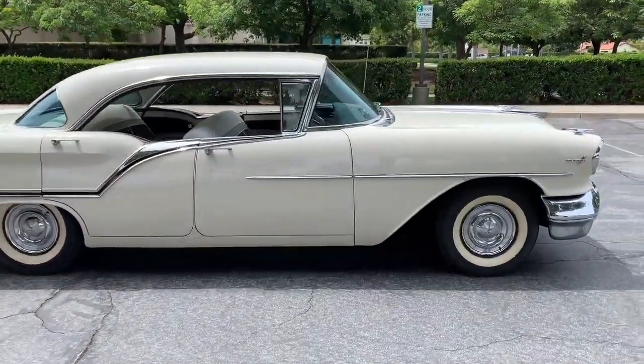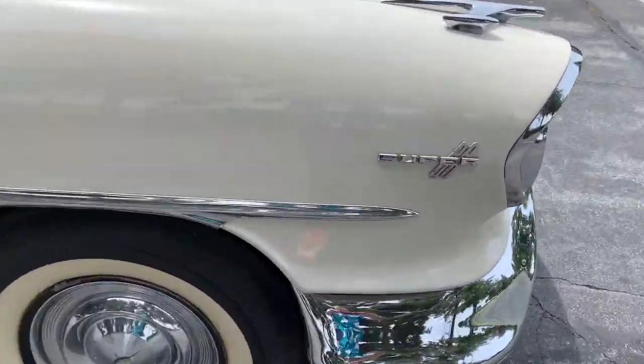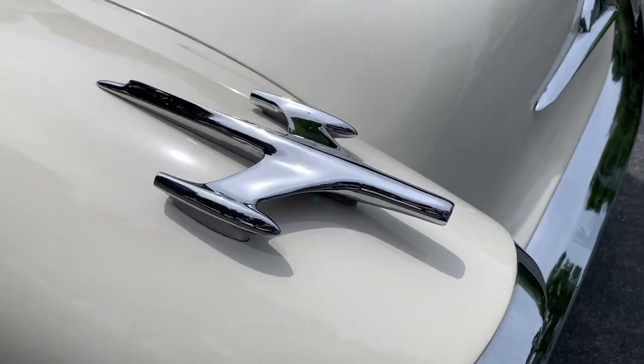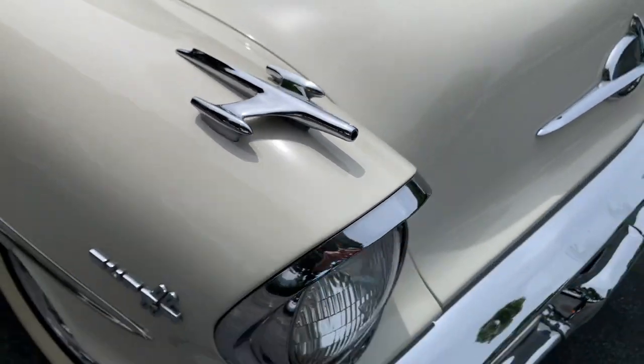It sounds like a thousand French horns, doesn't it? Yes, ladies and gentlemen, this is a Super 88. Make no mistake about it — it says it right there. And while we're at it, how much do you like those fender ornaments?